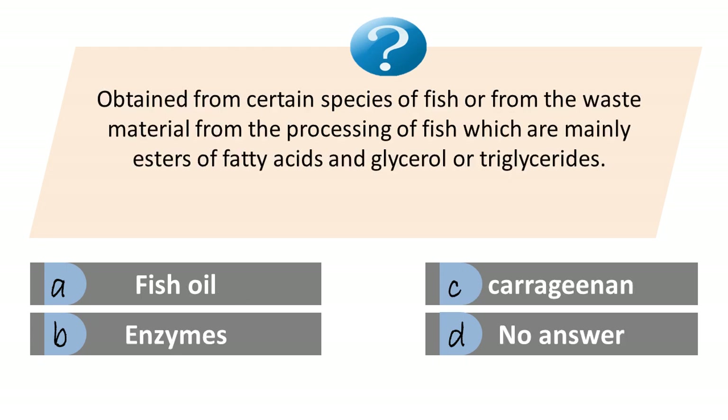Obtained from certain species of fish or from the waste material from the processing of fish, which are mainly esters of fatty acids and glycerol. A. Fish oil. B. Enzyme. C. Carrageenan. D. No answer. Answer is A. Fish oil.